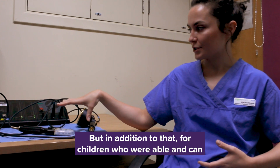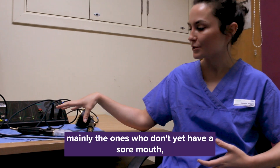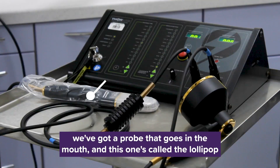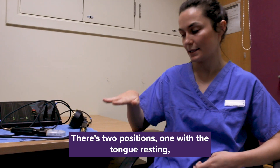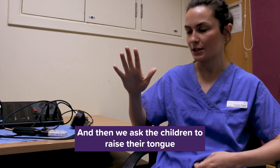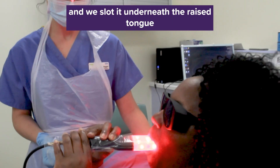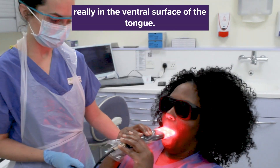In addition to that, for children who are able to manage and tolerate — mainly the ones who don't yet have a sore mouth — we've got a probe that goes in the mouth, called the lollipop. There are two positions: one with the tongue resting for a minute, and then we ask the children to raise their tongue and slot it underneath. They then relax around it to get the tissues in the floor of the mouth and the ventral surface of the tongue.